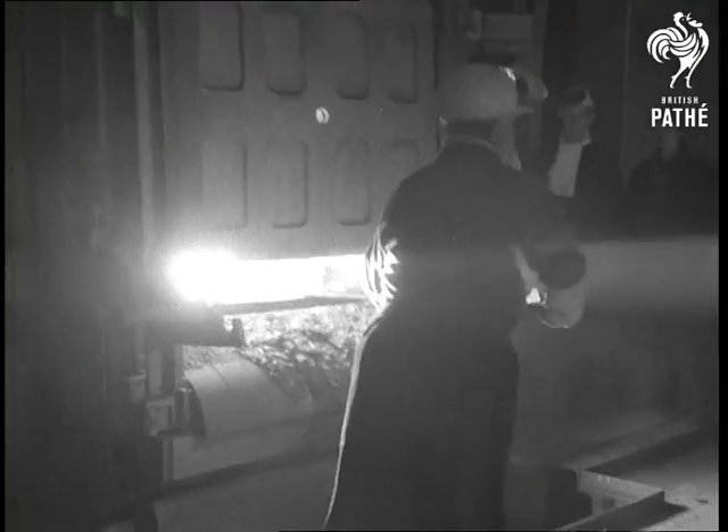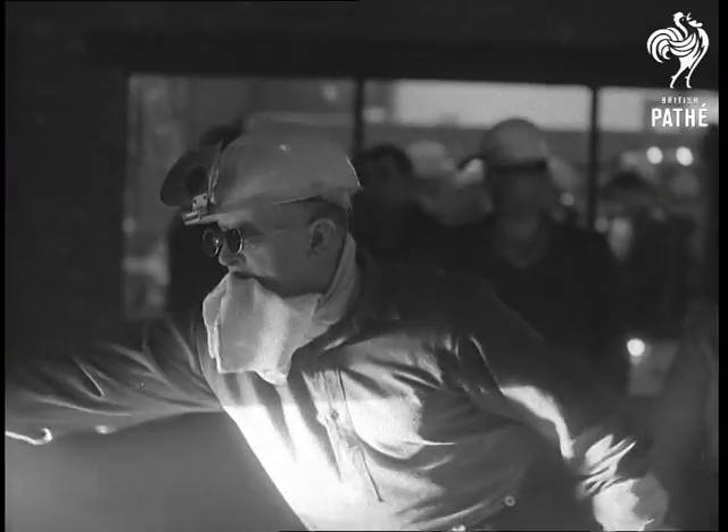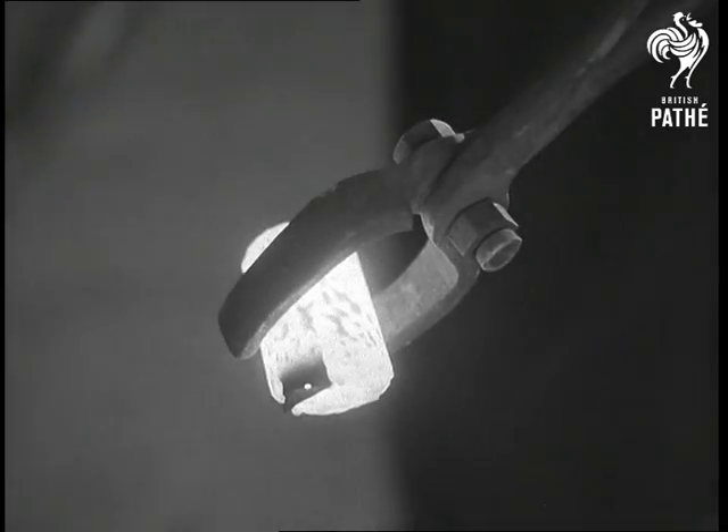Each new furnace will cost in the region of a million pounds. But this high figure will be more than offset by much higher efficiency. Temperatures in excess of 2,000 degrees centigrade are required to process steel.